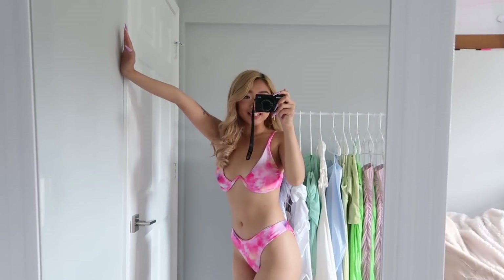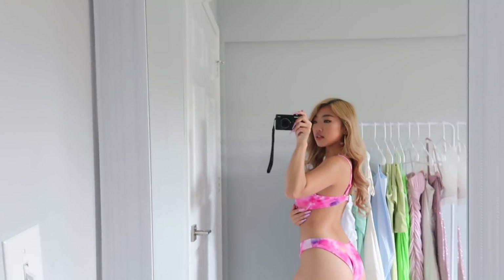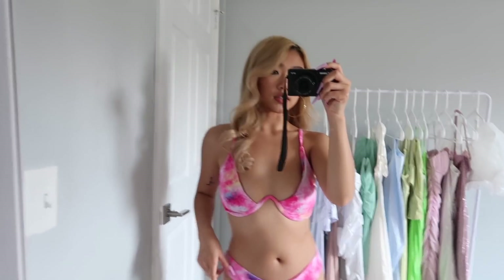Alright guys, so this is going to be the first swimsuit. This is what it looks like. This is how the back looks — it's just like this pink tie-dye. You guys can see a little bit of wiring here, but yeah, it just looks like this. Basically I got this swimsuit. It's cute though, right?